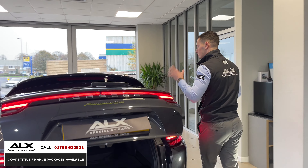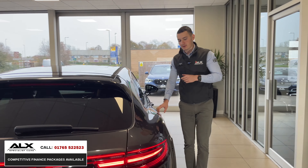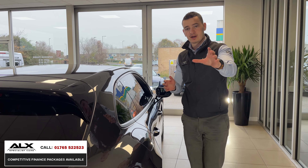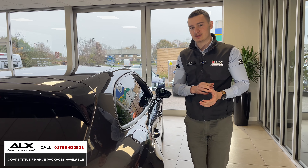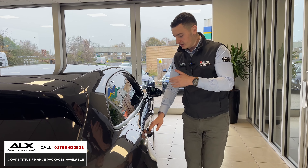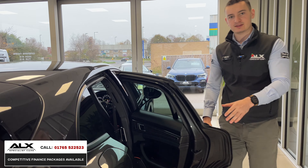The engine is a 2.9-litre petrol V6. I'll show you how it sounds shortly, but when starting the vehicle and moving around as you saw at the start of the video, it's completely silent — that's because it starts up in full electric mode.